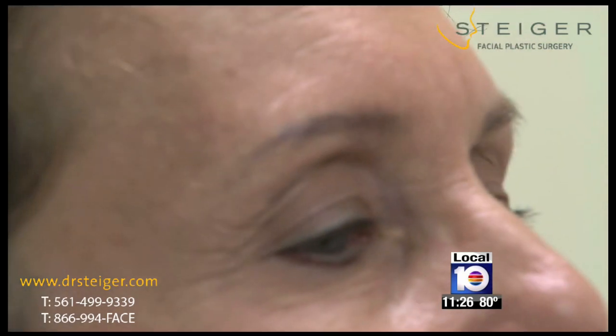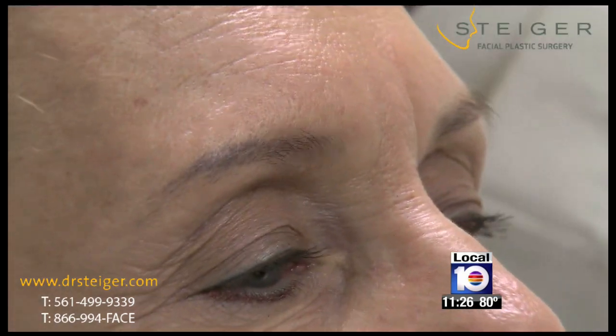Delray Beach plastic surgeon Dr. Jacob Steiger told Ellen she was an ideal candidate for what he calls a 3-D facelift. He explains: "The traditional nip and tuck point of view is really two-dimensional — you're just kind of stretching skin over an already contoured surface — but aging is much more complicated than that. Aging occurs in multiple areas of your face in different ways."